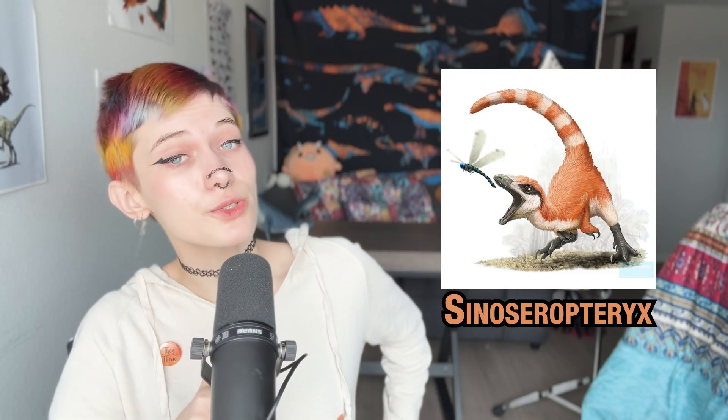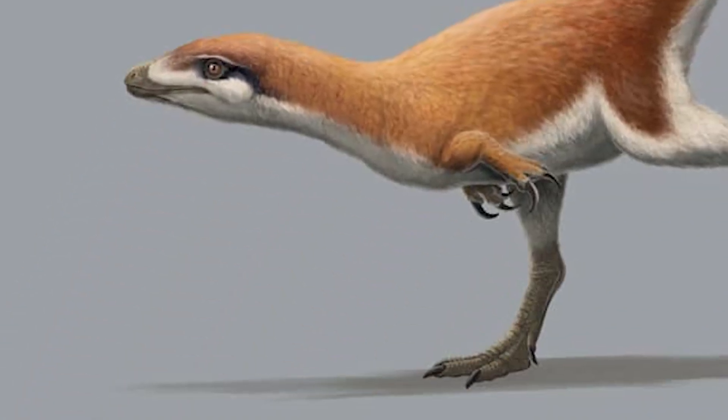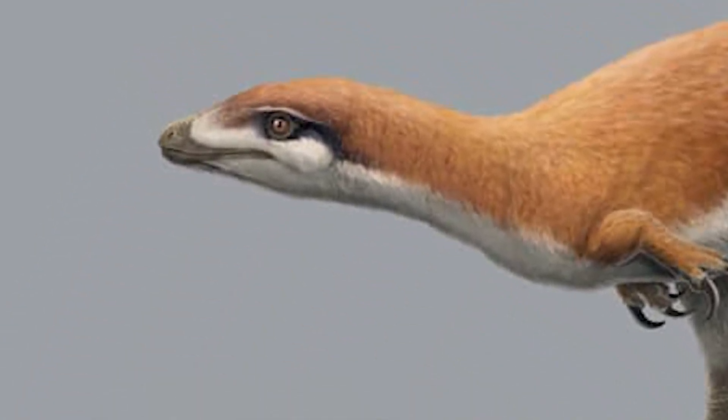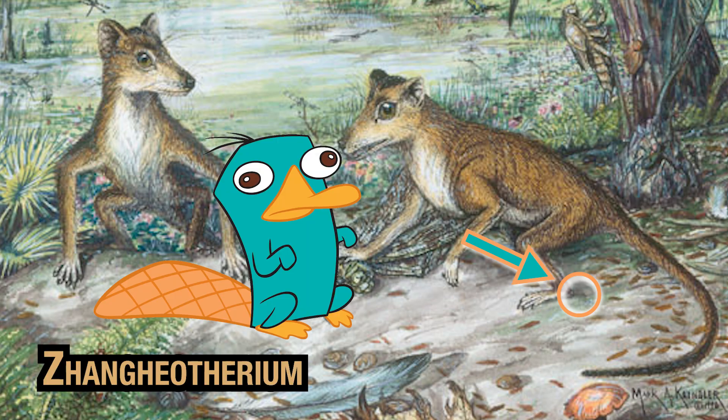Sinosauropteryx, with a ginger and white striped tail, made lemur cork cool long before King Julian. It lived in what's now modern-day China during the early Cretaceous, and might have lived off of an early mammal called Repenomamus that had platypus-style spurs on its ankles.